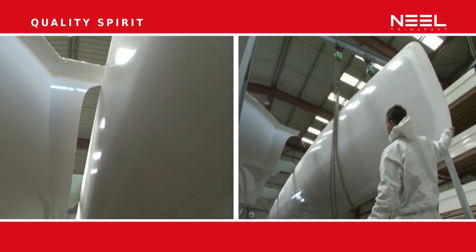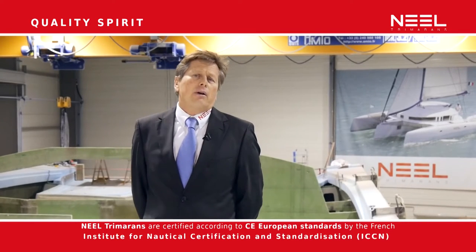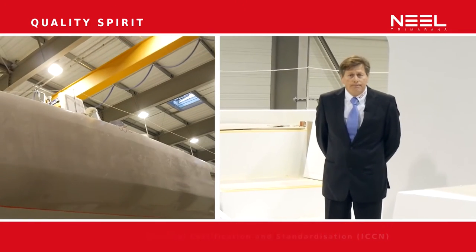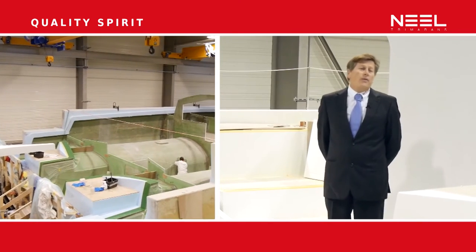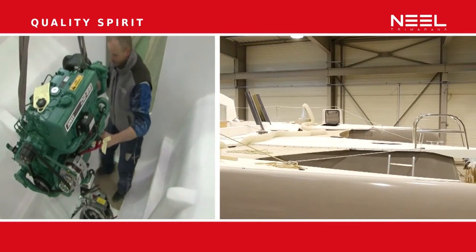Quality here is improved by certification and quality control. All our boats are EC certified and they are checked and approved by ECNN. We have a quality manager who controls the construction from day one until delivery, and the same person is also in charge of customer service.